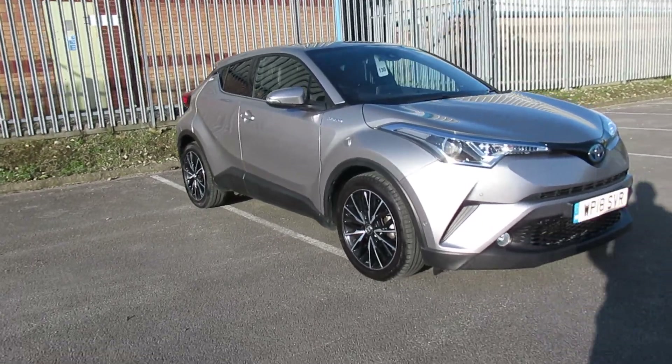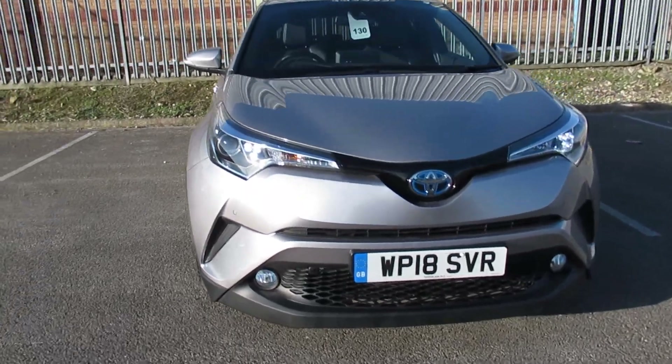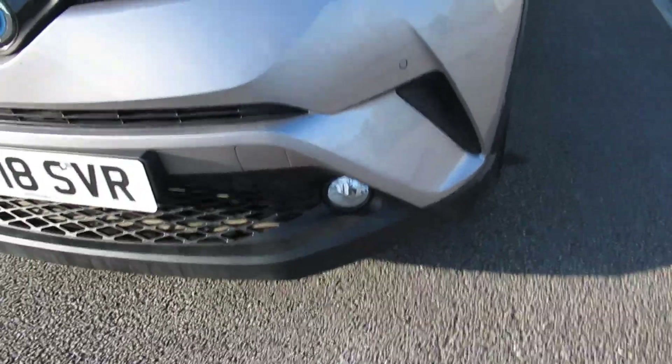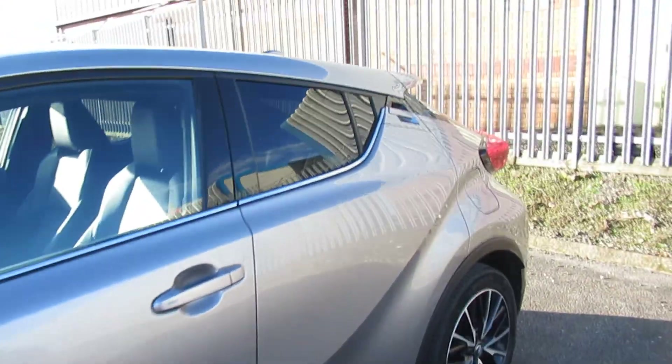Welcome to Pentagon on Zocal Road. Today we have this 18-plate Toyota C-HR. It does come with daytime running lights, fog lamps, 18-inch alloy wheels, and privacy-tinting on the rear.